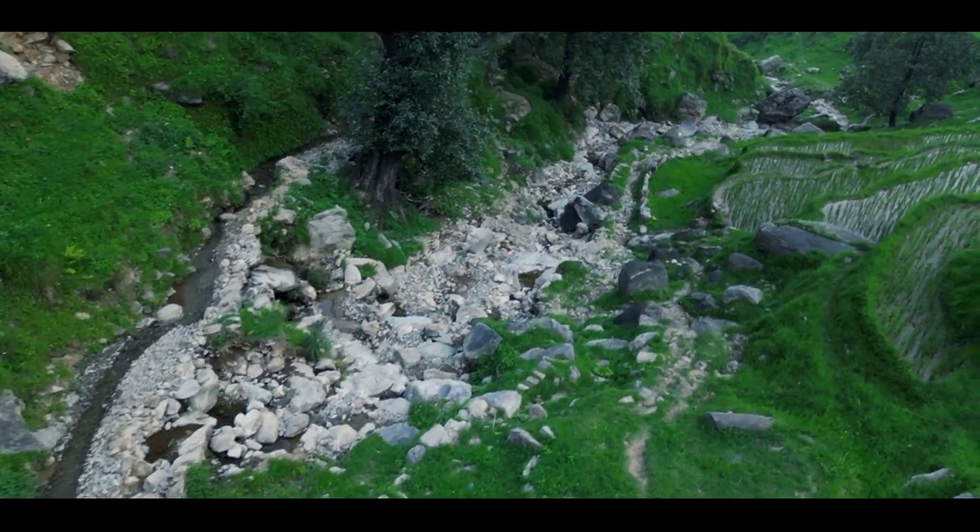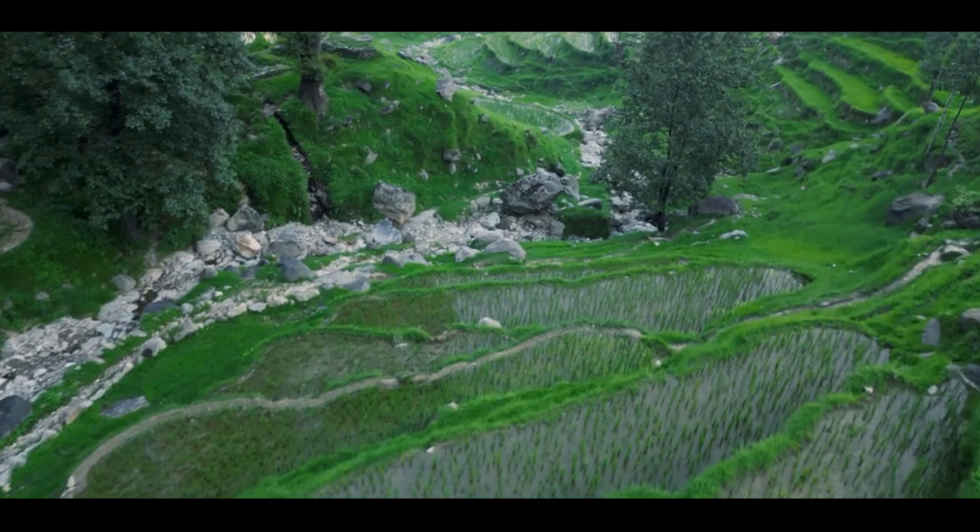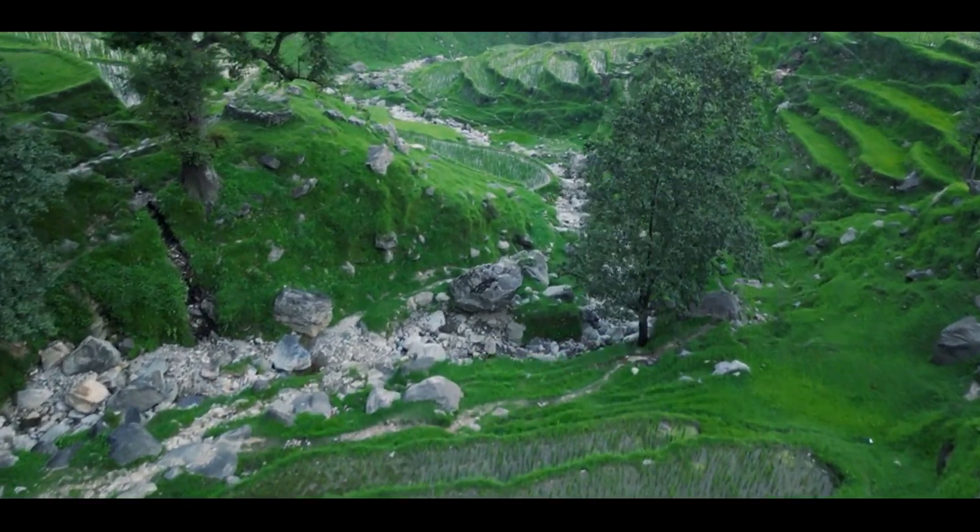Welcome to another exciting episode of Wild Adventures. Today we're on a quest to spot one of the most elusive and beautiful birds of the stream — the spotted forktail.